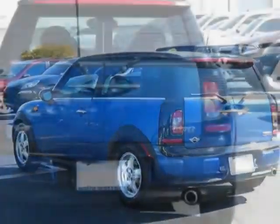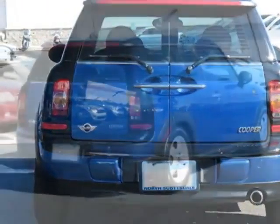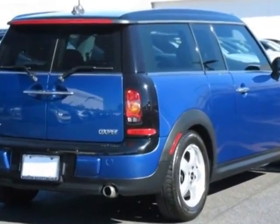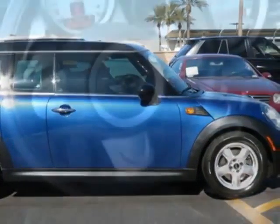This vehicle gets an estimated 28 miles per gallon in the city and an estimated 37 on the highway. This Cooper Clubman boasts a 1.6 liter inline-four engine and has a six-speed Steptronic transmission.